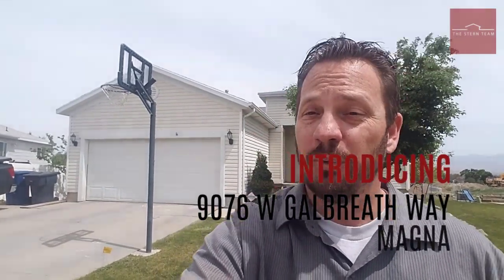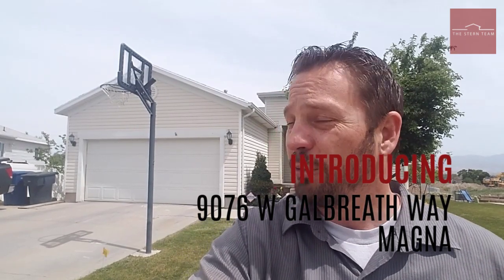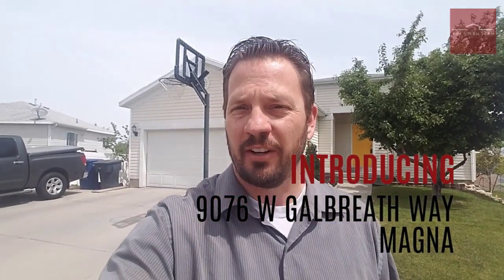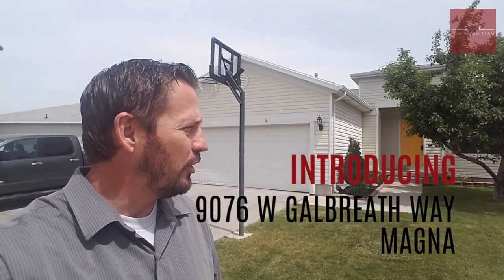Hello everybody. This is Ken Montague with the Joshua Stern team with Keller Williams. We are here today to do another virtual open house. Today we are in beautiful Magna, at 9076 West Galbraith Lane, and we have this great Rambler style home to show you.